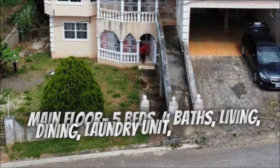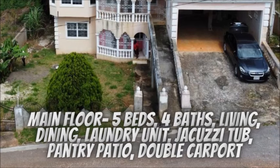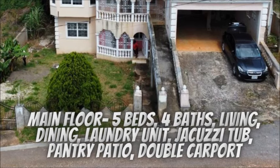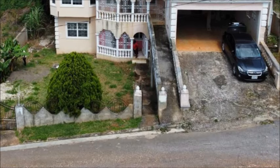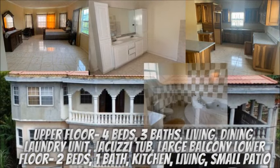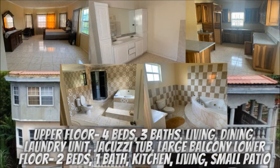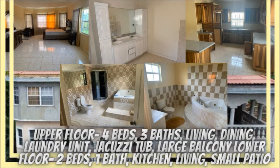The main floor has five bedrooms, four bathrooms, living, dining, laundry unit, jacuzzi tub, pantry, patio, and double carport. The upper floor has four bedrooms, three bathrooms, living, dining, laundry unit, jacuzzi tub, and a large balcony.